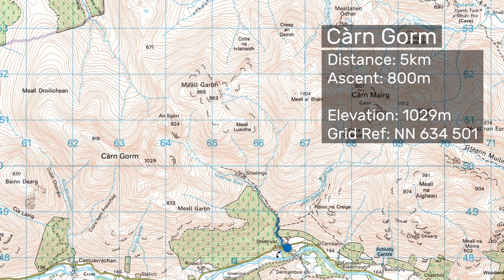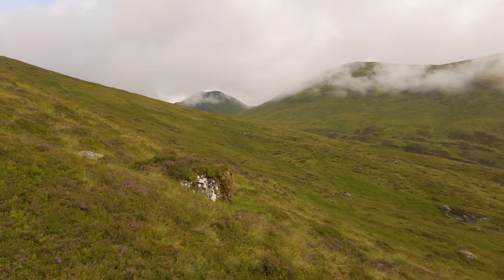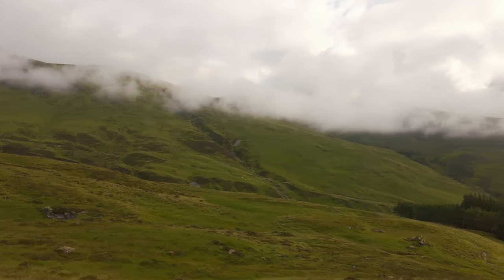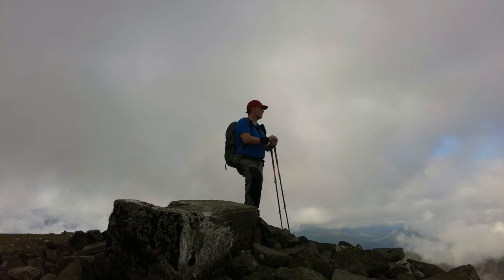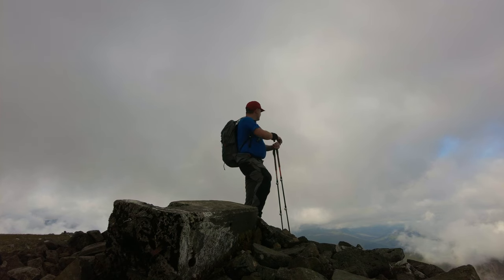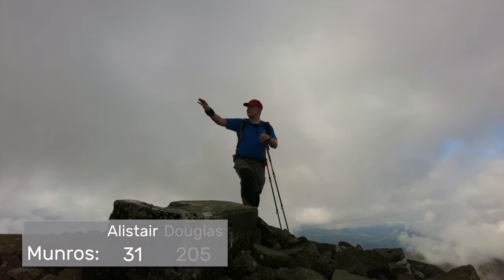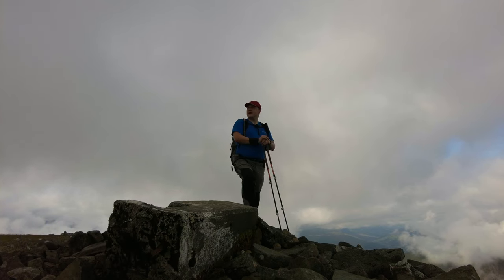This is the summit of Carn Gorm at 1,029 metres — the first Munro of the day. The rest of the circuit pans out around that way behind the camera and a lot of it's covered in cloud just now. It's a wee bit grey, but there are some nice views over this way, especially down to Loch Rannoch — I can see pretty much the entire length of it, it's spectacular. The rest of the circuit is covered in cloud but the forecast says it should burn off, so let's keep our fingers crossed.